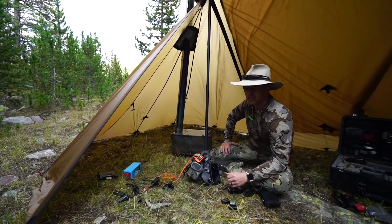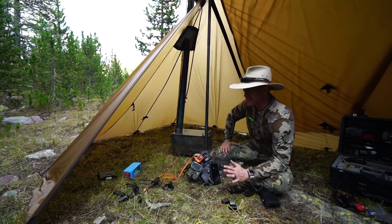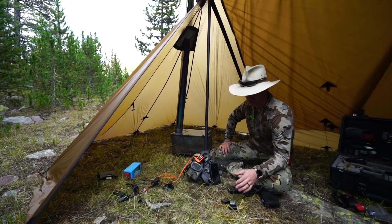Hey, this is Tyler with T-Jack Survival and Survival Dispatch. I want to talk to you a little bit about solar panels — not specifically my solar panel, but just solar panels in general.